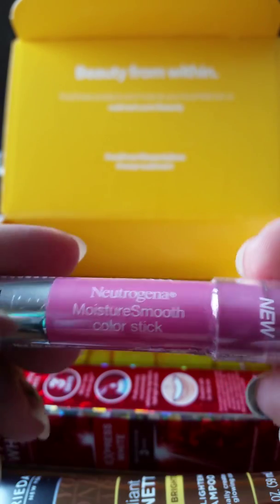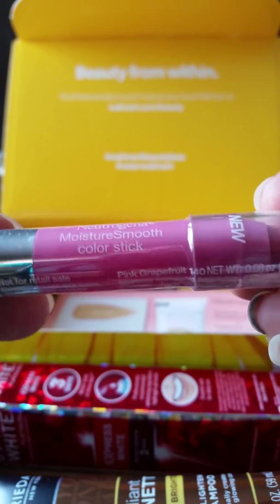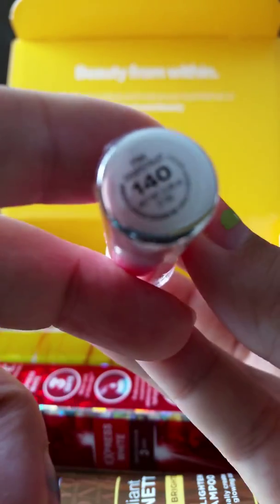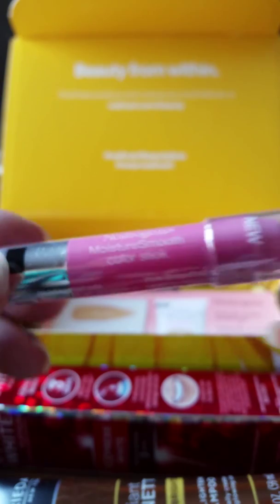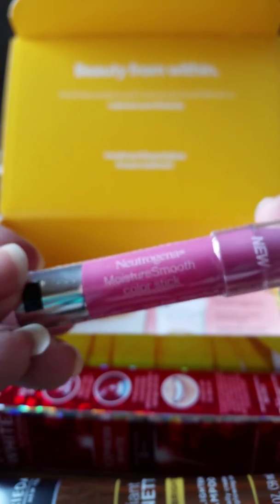And next we have the Neutrogena Moisture Smooth Color Stick in Pink Grapefruit. These are nice — I really like these chunky lip crayons, that's what I call them.